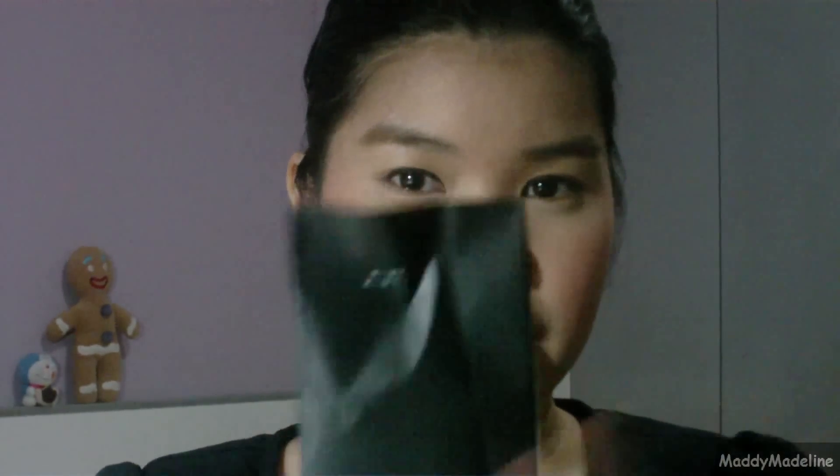Hi everyone! Today I just want to do a quick haul and first impressions review. I went shopping today so I thought I'd show you some stuff I bought — it's not a lot. First off, I was at Orchard today and dropped by Sephora. They've since changed their paper bags to smaller ones, so I guess they're trying to be more environmentally friendly.